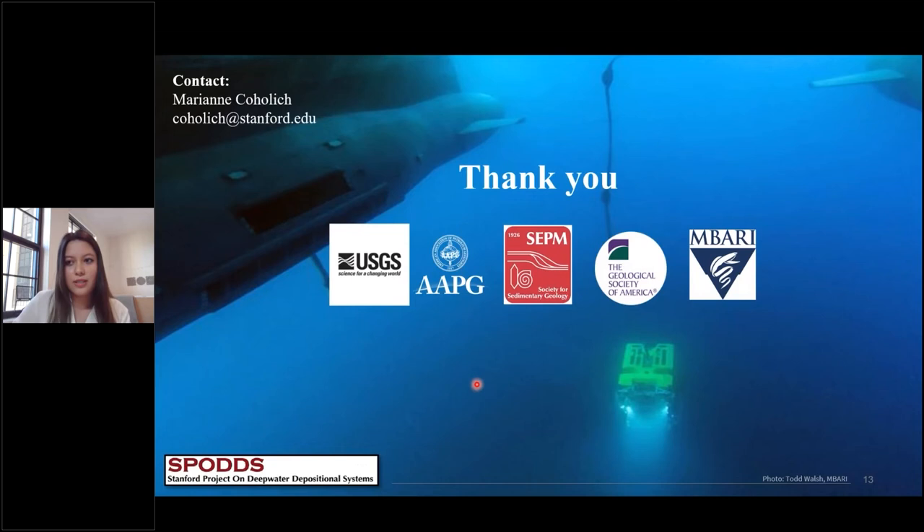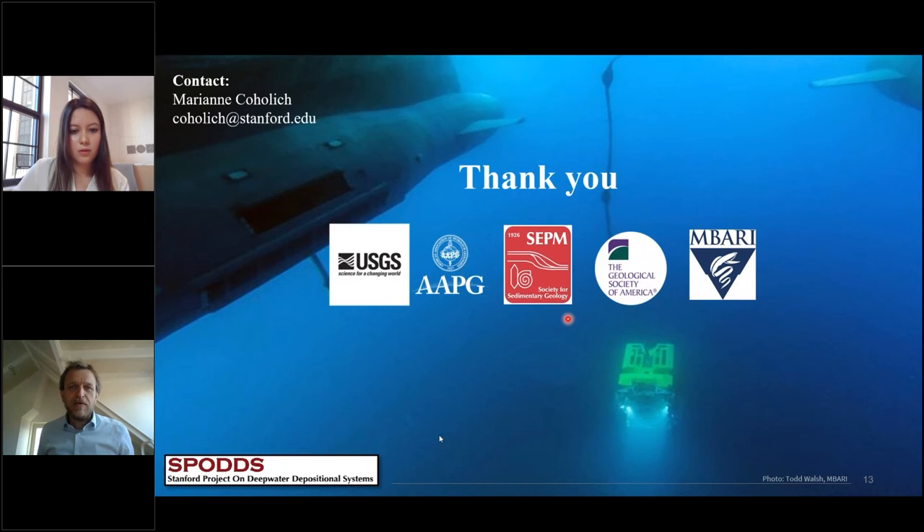Thank you for listening; I'm happy to take any questions. The first question from the audience concerns the offshore wind application: what are the consequences or implications of the findings for geohazards? The main application is making sure that the seafloor in that area is stable and that there's no activity that would cause a geohazard. These wind turbines are floating turbines tethered to the seafloor, so you want to make sure that foundation is secure.